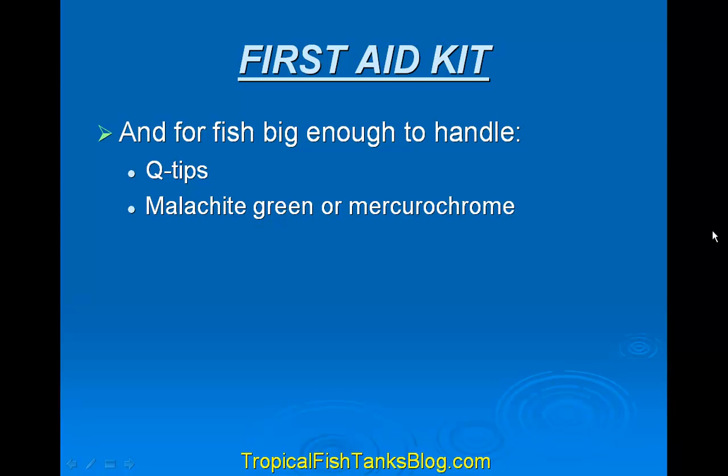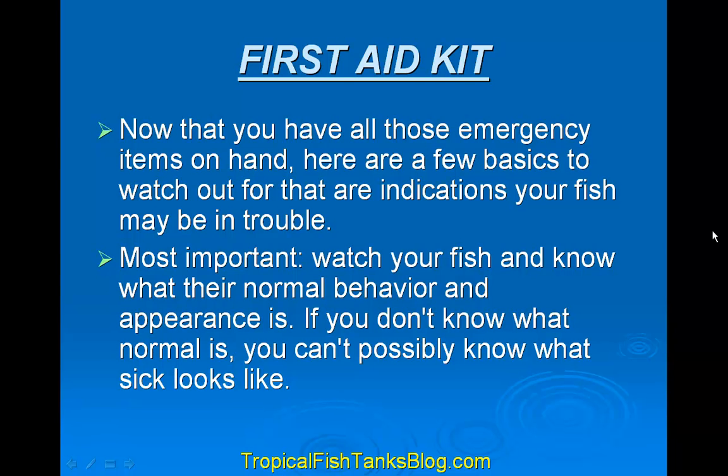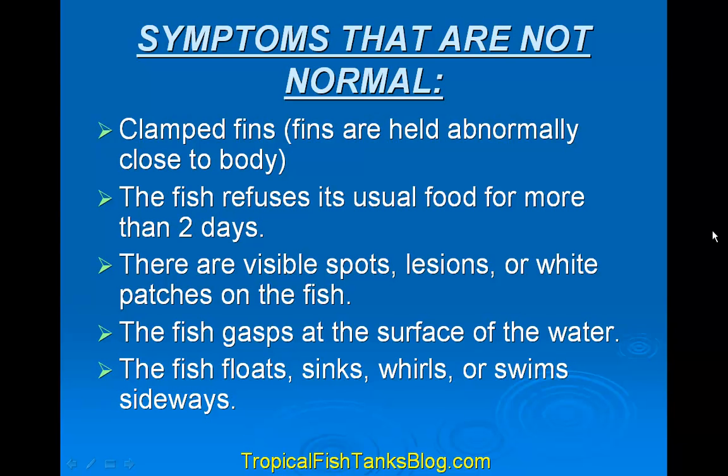And for fish big enough to handle, Q-tips and malachite green or Muco-calm. Now that you have all those emergency items on hand, there are a few basics to watch out for that indicate your fish may be in trouble. Most important, watch your fish and know its normal behavior and appearance. If you don't know what normal is, you can't possibly know what sick looks like.